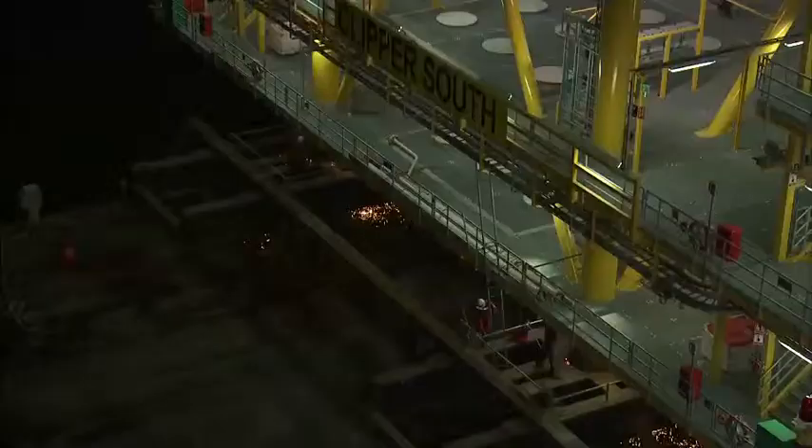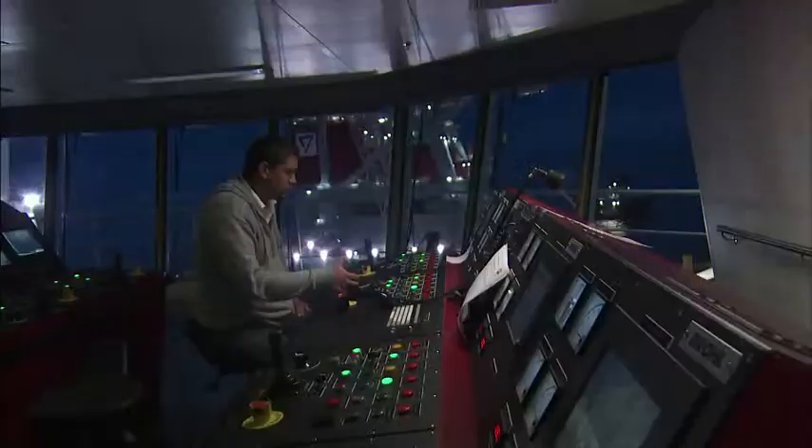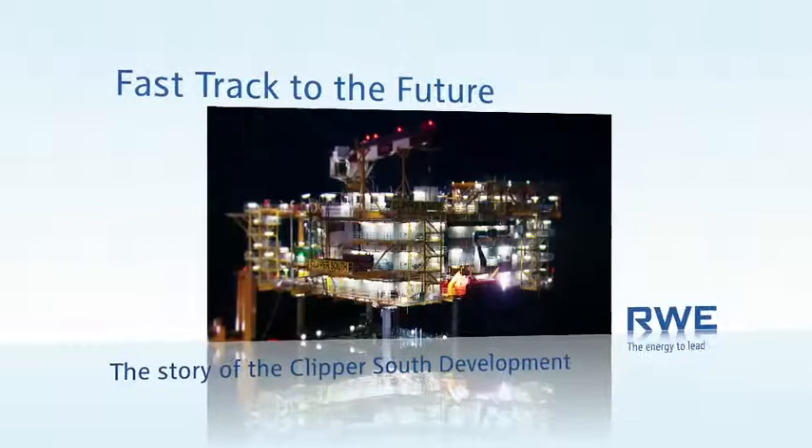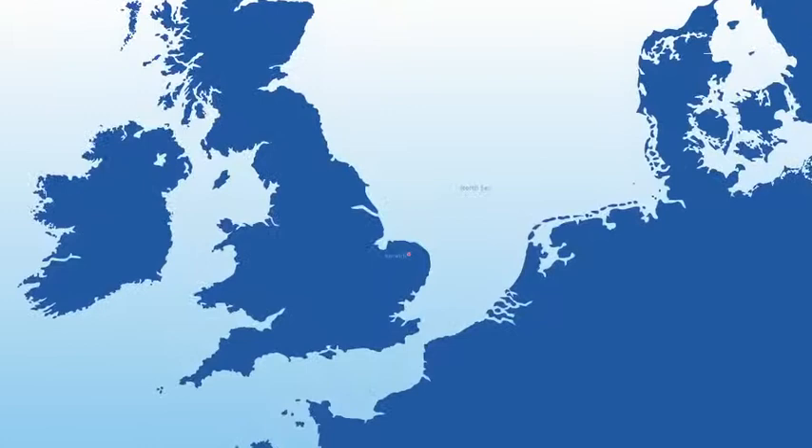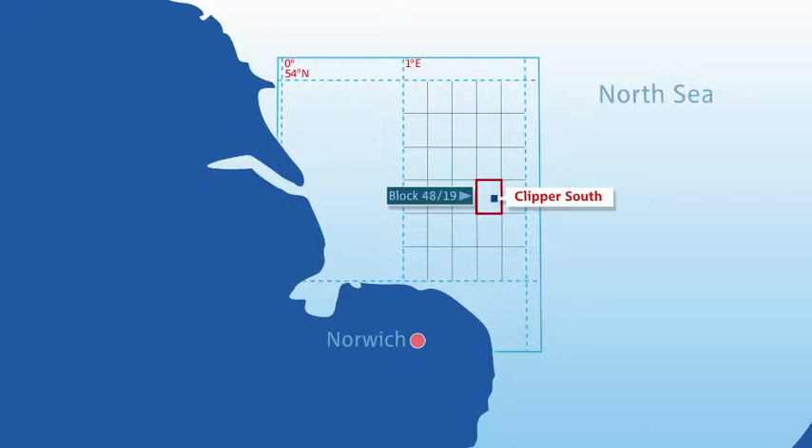That future is already taking shape. In the summer of 2012, just two years after sanction, a groundbreaking development produced first gas: Clipper South. Clipper South was discovered right back in the early 80s, but its reservoirs were considered too difficult to be commercially viable. It lay undeveloped for 30 years.